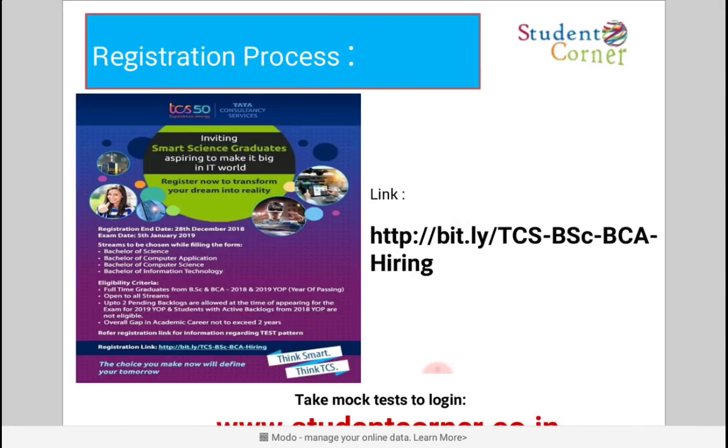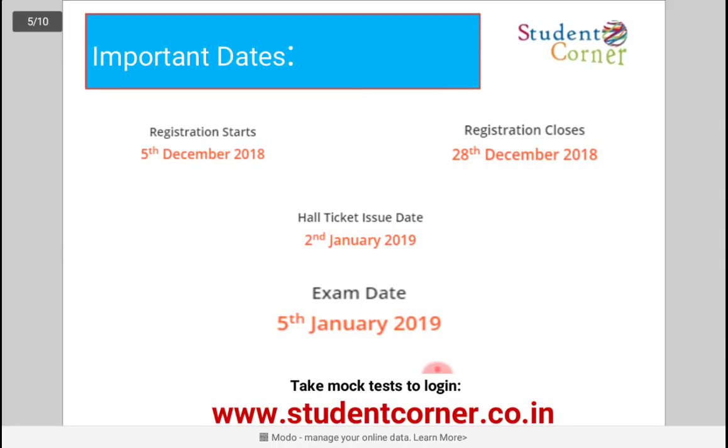For the registration process, the poster is available on the left side and the registration link is provided on the right side. Type this link in your browser and click Register. A window will open. First, complete the basic registration, then fill in all details including personal details, academic details, experience details, and other related information. Upload your passport-size photo and resume, then submit the application. After that, select 'Apply for a Drive', choose your location, and submit — the registration process will be completed.